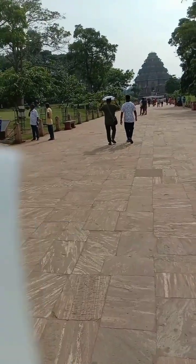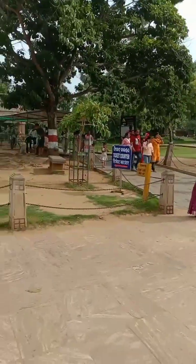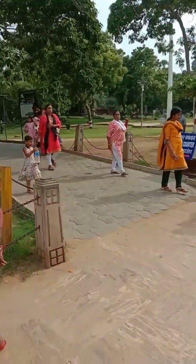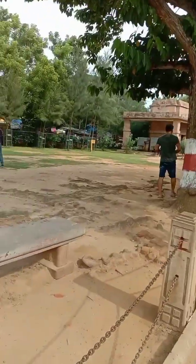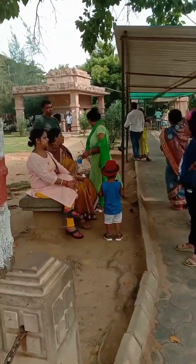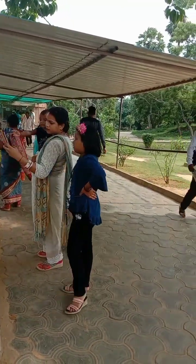Hi friends, welcome to my channel. We've seen Puri temple and beach before; now we've come to Konark Sun Temple, which is about 35 kilometers from Puri. First, we need to take the entry tickets, which are 40 rupees for adults. This is a UNESCO recognized site and also under ASI. It is a 13th century temple.